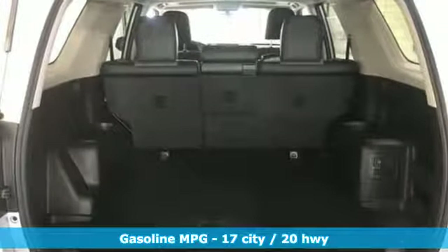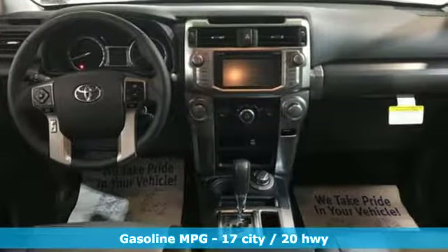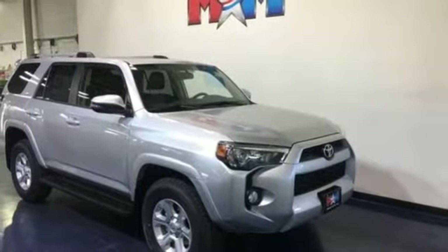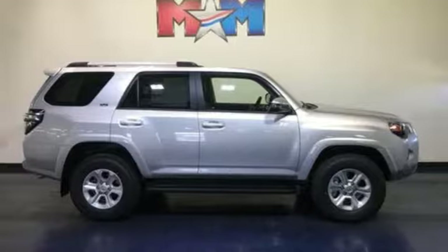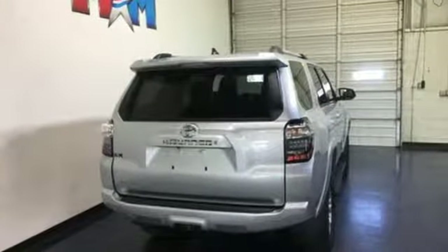A great vehicle is comprised of great features like these: streaming audio, wireless phone connectivity, manual tilting steering column, AC power outlet, manual telescoping steering column, V6 engine, aluminum wheels, four-wheel drive, and power heated mirrors.